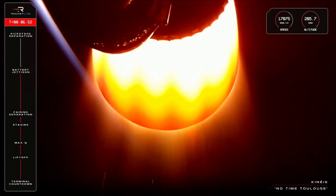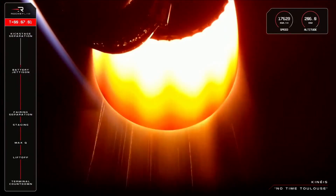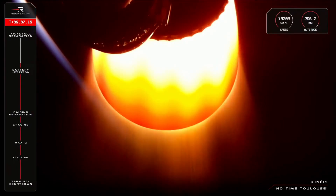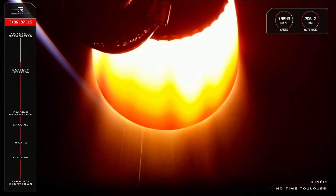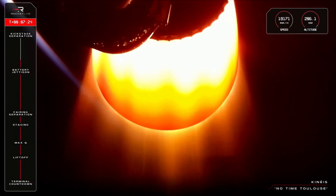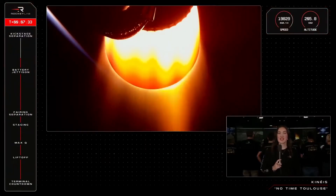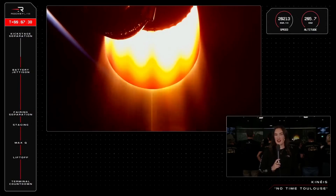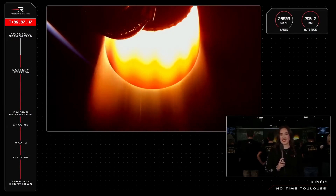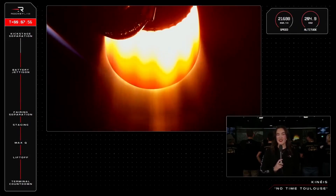This is where the kick stage, which is carrying Kineis satellites, separates from Electron's second stage. The final engine cut-off on stage 2 is coming up now, just shy of nine minutes into the mission. The engine you see on your screen is actually our 499th Rutherford built for an Electron mission, not our 500th engine for our 50th mission like you might expect. That is because while each Electron features 10 Rutherford engines — nine on the first stage and one on the second stage — we actually recovered and re-flew a Rutherford engine on an Electron mission for the first time in 2023. So today instead marks number 499.